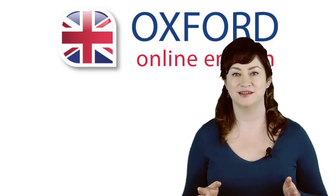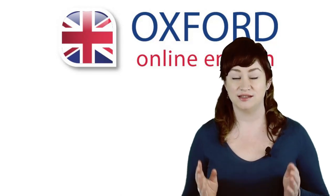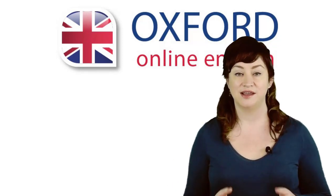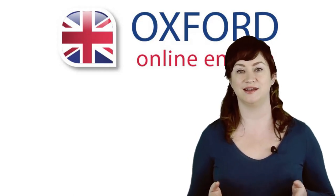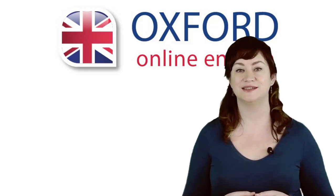Congratulations! You now have enough information in your notebook to start using it to really expand your vocabulary. So at the end of day one, you've found some new vocabulary, recorded the meaning, the form and the pronunciation, reviewed it as soon as possible after first seeing it, then reviewed it again by looking it up in a dictionary and adding collocations and a personalised sentence. I hope this lesson has helped you. Remember, you can find more of our free English lessons on oxfordonlineenglish.com. Thanks very much for watching — see you next time.